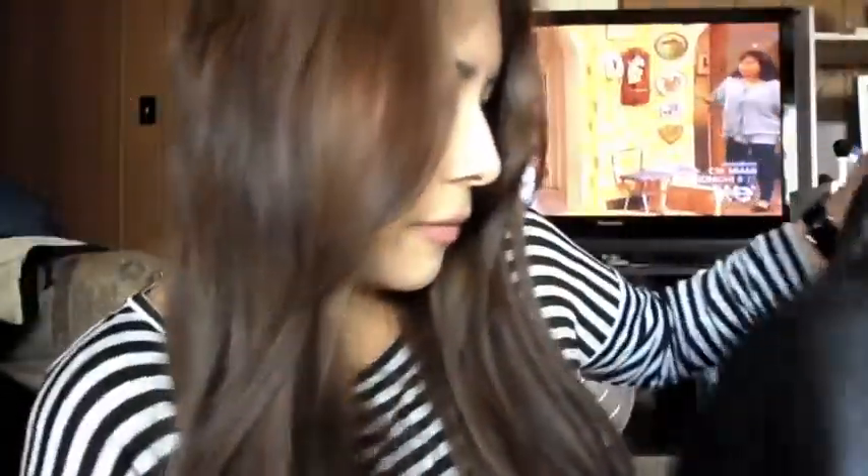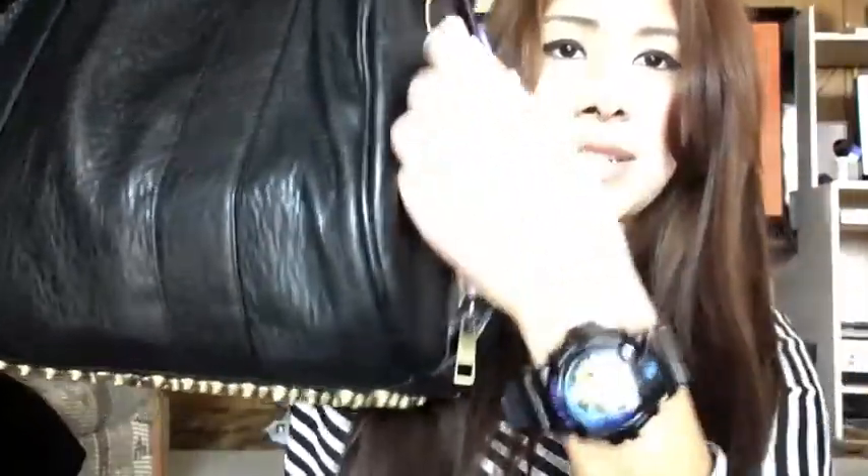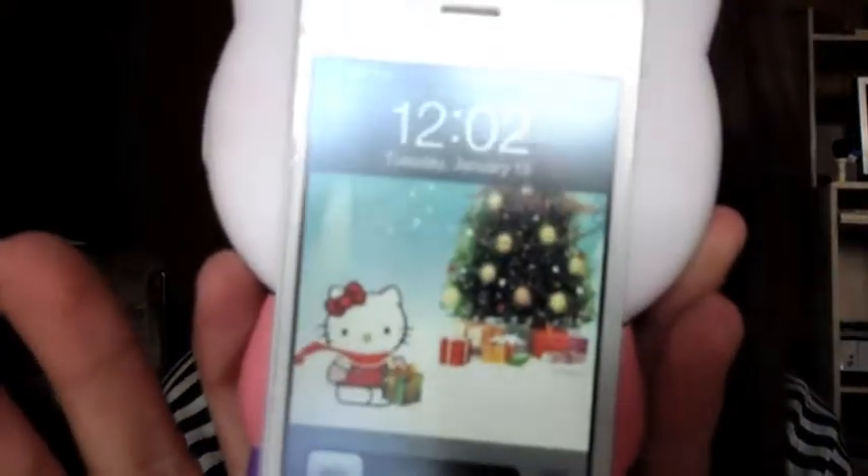I'm going to start off with this pocket right here. It's a zipper and it doesn't close all the way because my cell phone is too huge. That's where I keep my cell phone — it's in a Hello Kitty case. It is 12:02 right now; I need to change my lock screen.